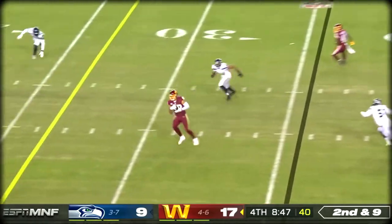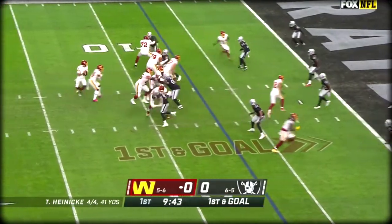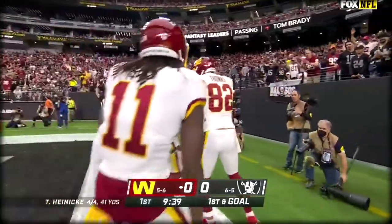Heineken to throw. Coming across the middle, Logan Thomas. On the fake, Heineken floating wide. End zone — one-hander caught for the touchdown by Thomas.